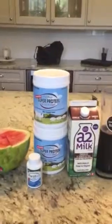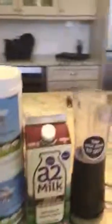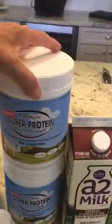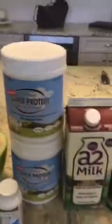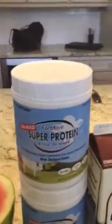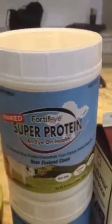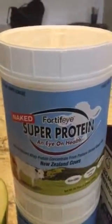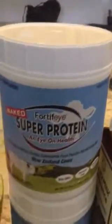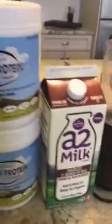This is a system that I worked on that actually works. You take Fortifeye Naked Super Protein — I like the naked protein that has no xanthan gum, no lecithin, no stevia, just pure whey protein concentrate derived from New Zealand grass-fed cows. You want the concentrate instead of an isolate because it has all the immune globulins and the good fats. That's 21 grams of protein.